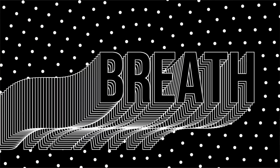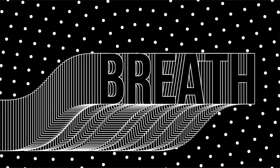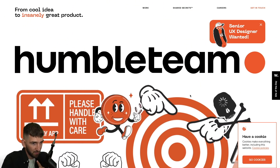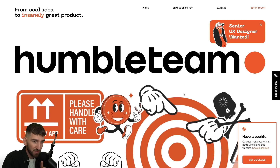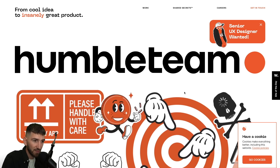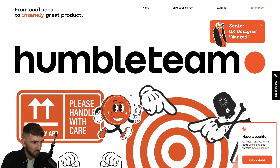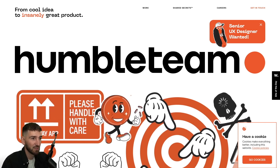I hope you like it, because now we are going to talk about the second one, and the second one is pretty neat too. The second website is Humble Team, which is an agency from Prague and New York. The first thing I want to notice right now is the quality of the assets of this website. All the illustrations are so well, so neat. It's so juicy, so cool.